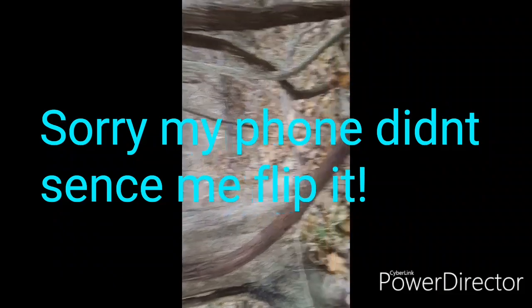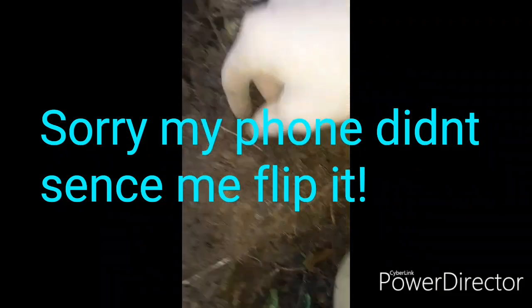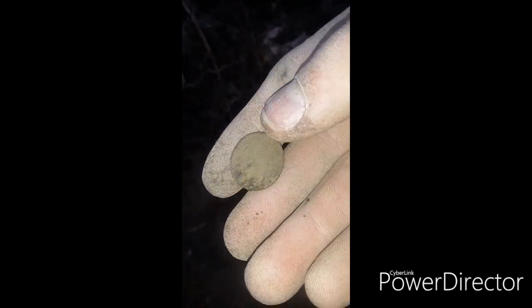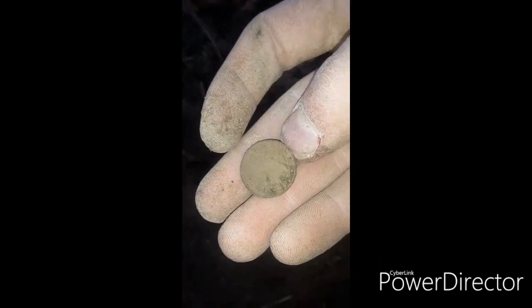I was getting a nice coin signal, and I'm kind of disappointed to see that end up being a wheat penny. That's still a good find, but I was hoping it'd be something real old. This one's probably from the early 1900s, I would say. It's a good find though — let's see if we can find some more.